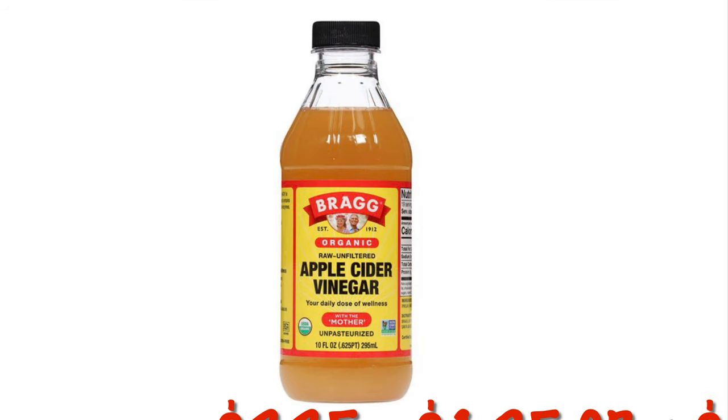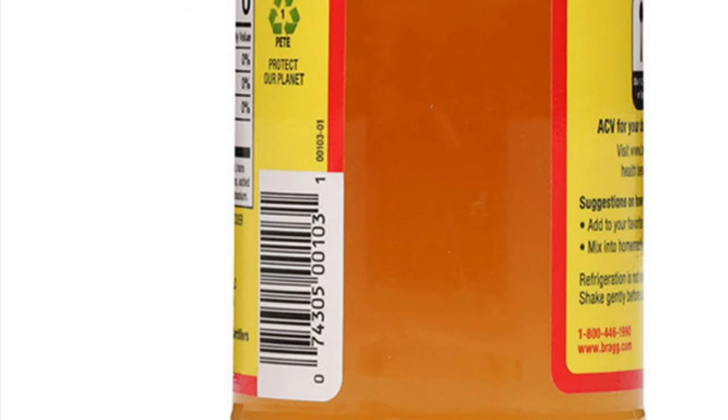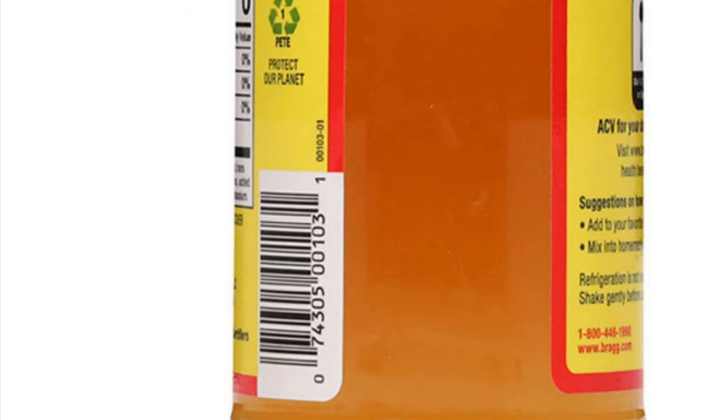Grab the Bragg Apple Cider Vinegar for $2.10 after the $1.25 cashback. I've included the UPC in case you want to find these — they are new in some stores, so I'm not sure if all stores have them yet.